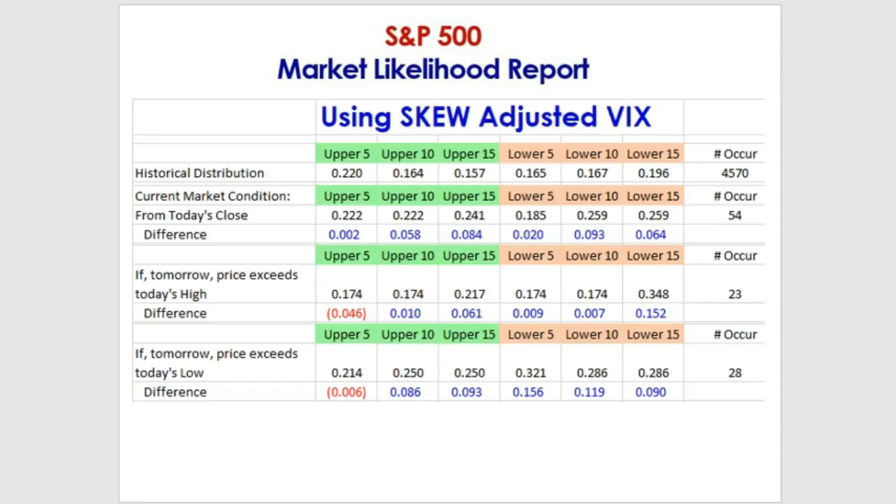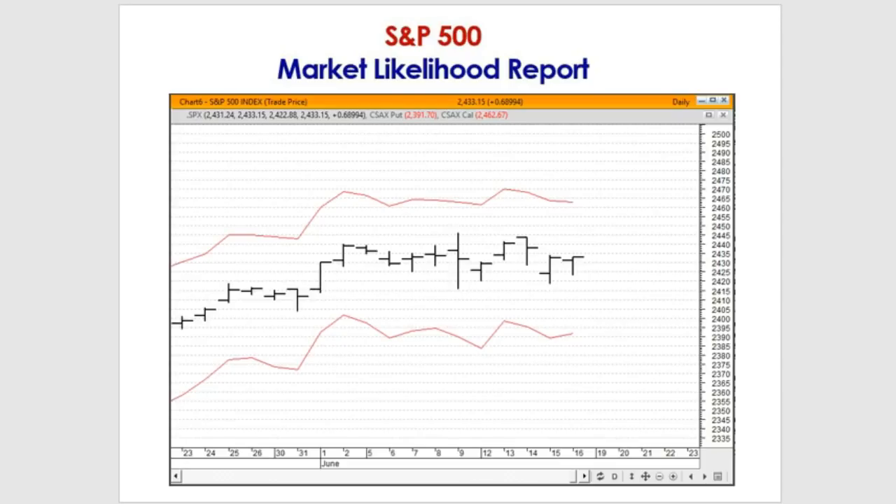The Likelihood Report answers the question: based on our current market condition and how often it's happened in the past, what is the market likely to do moving forward — go up, down, or wobble around? To answer that, we look at price distribution through price distribution bands. We have a five-day band set about a standard deviation away up from the close and a standard deviation away down, and we track whether the market hits the upper band, lower band, or wobbles. We've kept these statistics for every single close going back to January 2000.